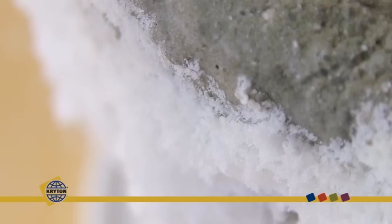To the naked eye, crystal growth appears as a fine white powder, similar to the formation seen on the outside of this concrete block.